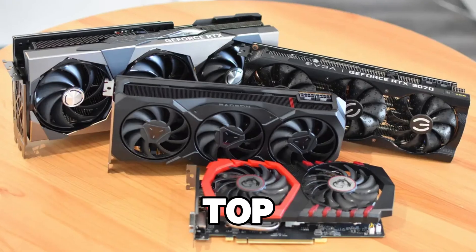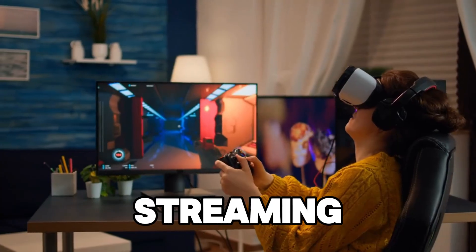In this video, we'll walk you through the top 10 best graphics cards for streaming, helping you pick the perfect card to elevate your content and make your streams stand out.